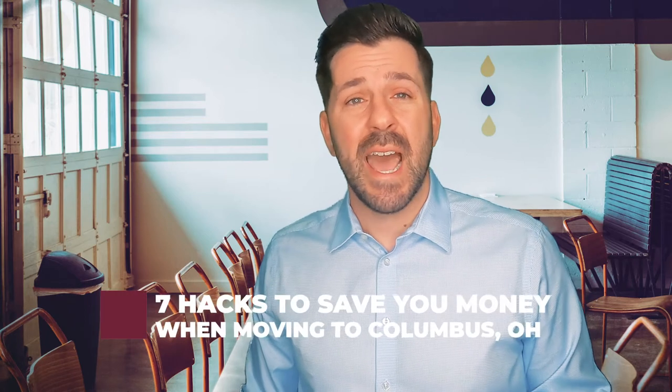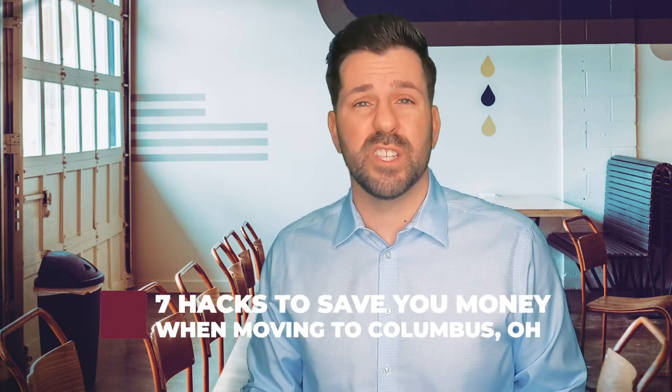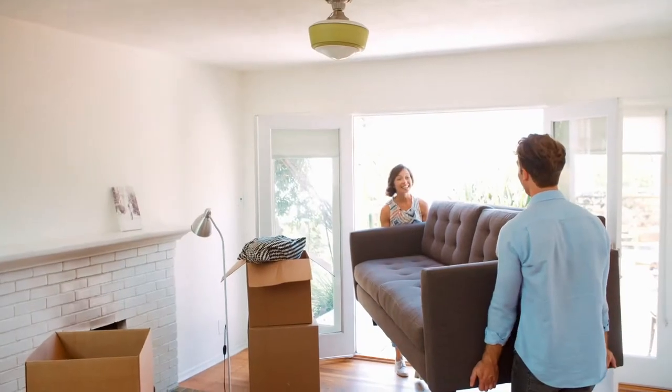All right, everybody, let's get started. Today we're going to talk about seven hacks to save you a ton of money when moving to this incredible city. Number one: furniture.